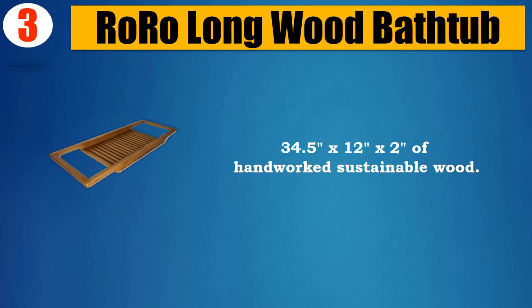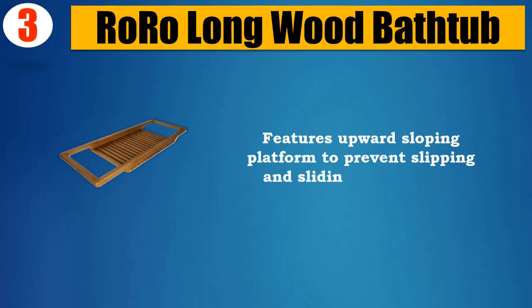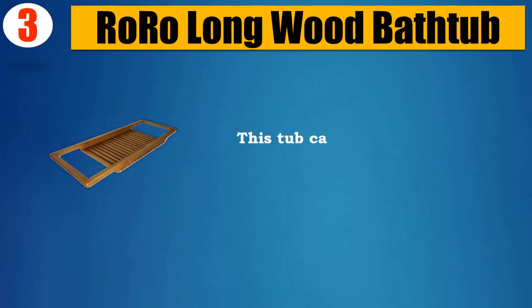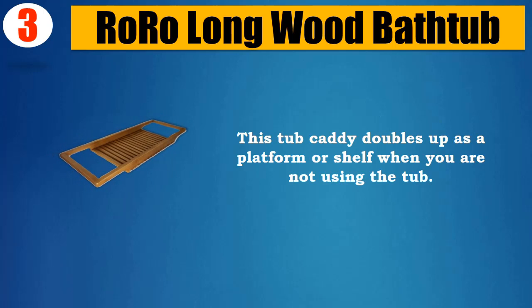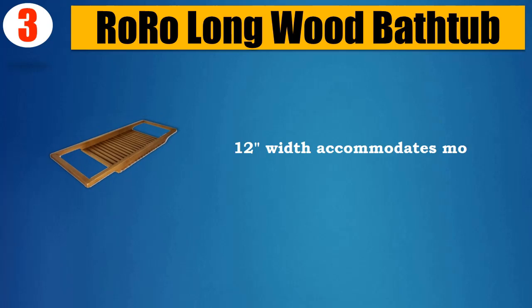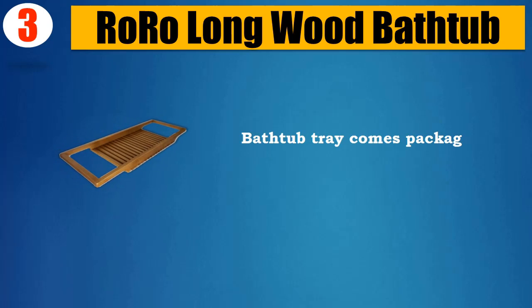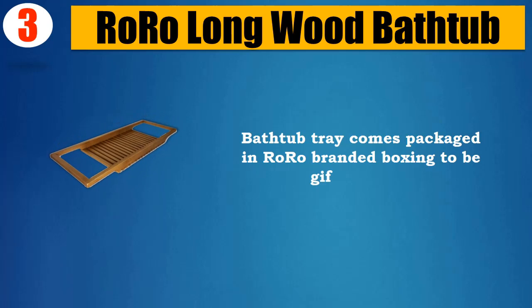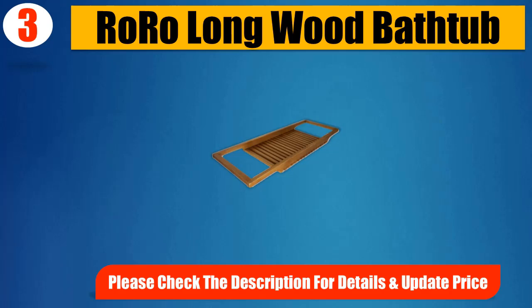Number 3: Roro Longwood Bathtub — 34.5 x 12 x 2 inches of handworked sustainable wood. Features an upward sloping platform to prevent slipping and sliding into the tub. This tub caddy doubles as a platform or shelf when you're not using the tub. The 12-inch width accommodates most laptops and dinner plates. Comes packaged in Roro branded boxing to be gift-friendly. Please check the description for details and updated price.